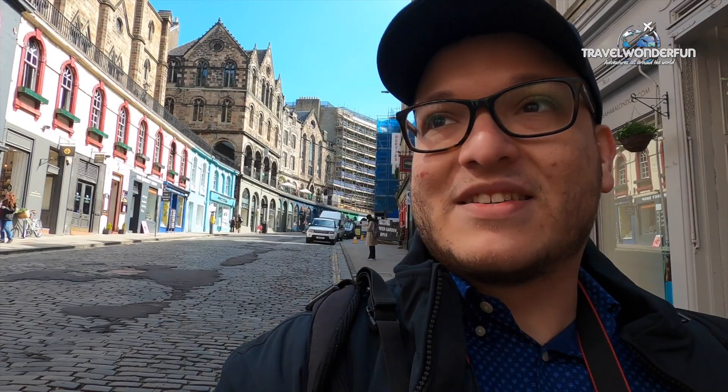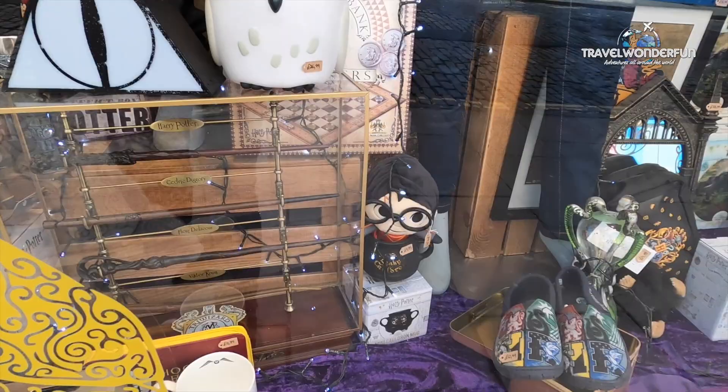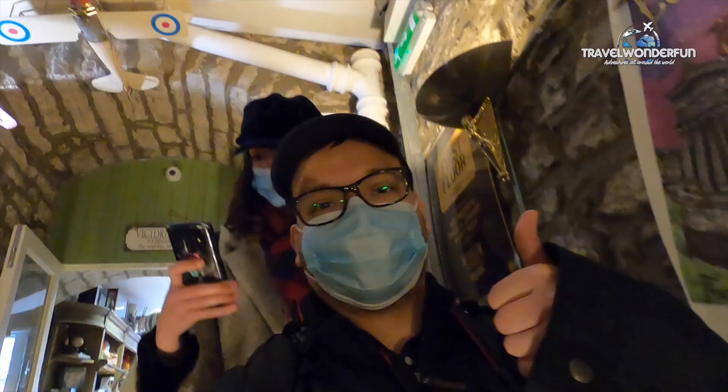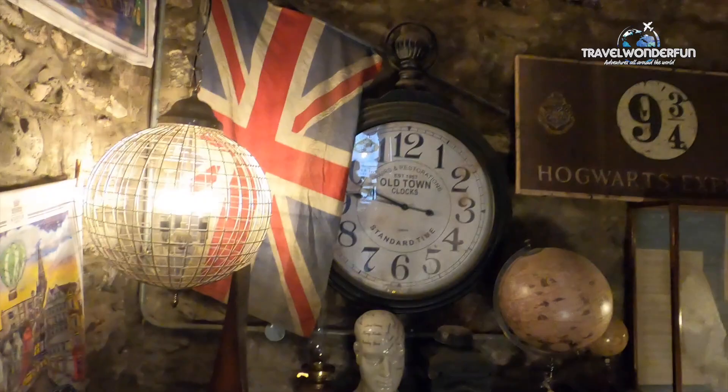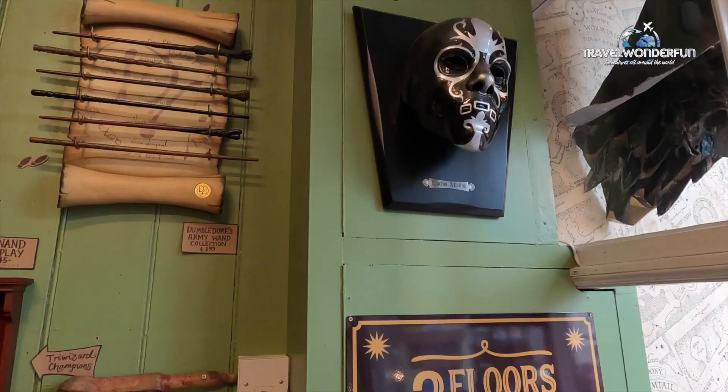If you are a Harry Potter fan, this is definitely a must. There are lots of shops containing Harry Potter souvenirs and articles. There are many Harry Potter souvenir shops here, so if you're a true fan, make sure you visit the stores on Victoria Street — the inspiration for Diagon Alley.